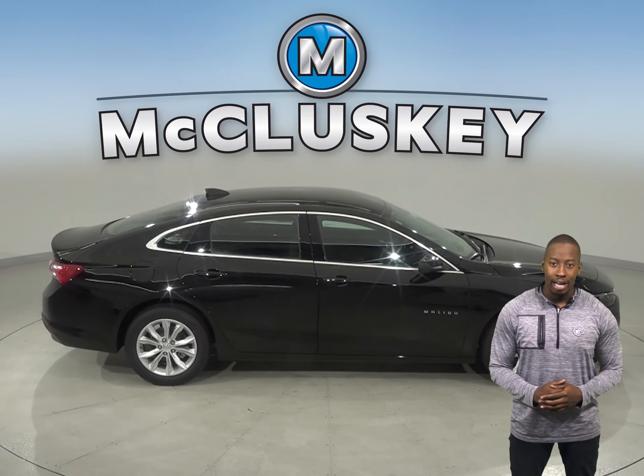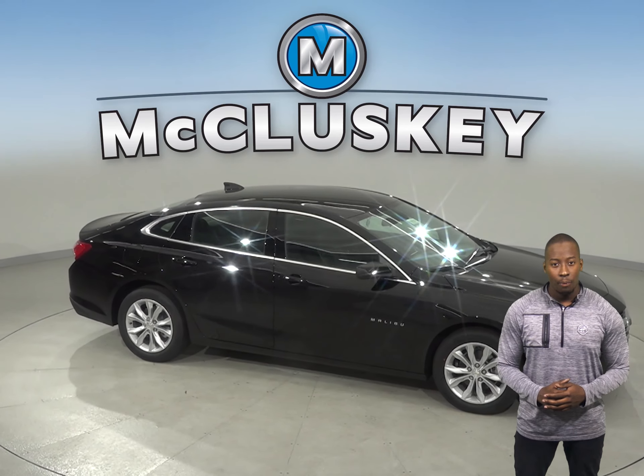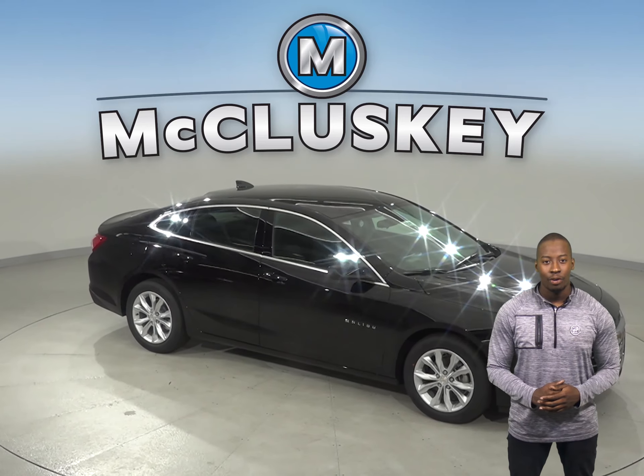Come on down and try out the Chevrolet Malibu before you buy it with our free 48-hour test drive. If you like it, we will cover it with our free lifetime mechanical warranty. Let's go.